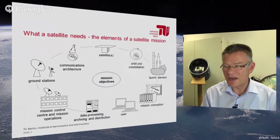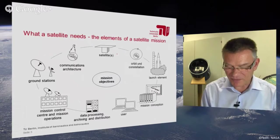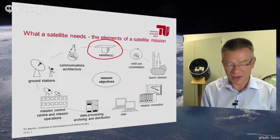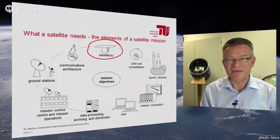We see on this slide all elements of a satellite mission: the satellite itself, which is what we are talking about. But we also have to define the orbit and the constellation. We have to bring the satellite into orbit with a launch element, usually a rocket. We have to define the communication architecture, ground stations, mission operation tools, and also some kind of data processing, archiving and distribution facilities.